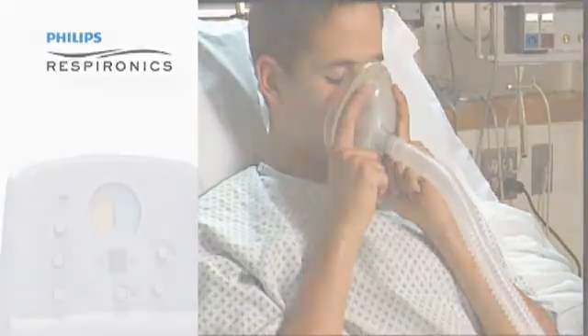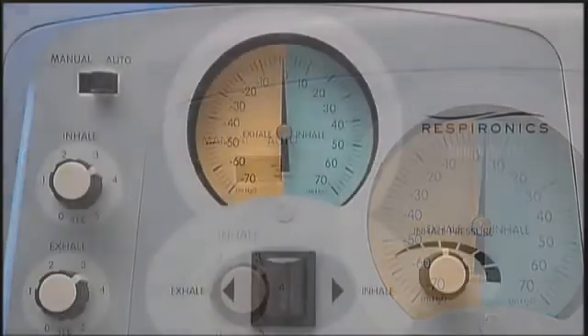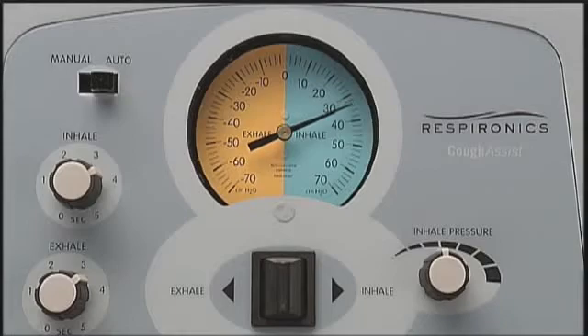To test the cough cycle timing, set the manual-auto switch to the auto position. With the circuit blocked, observe as the pressure gauge changes during the cycle.